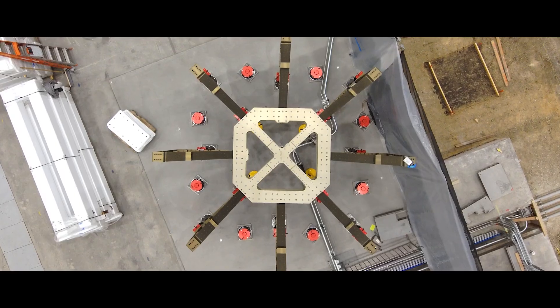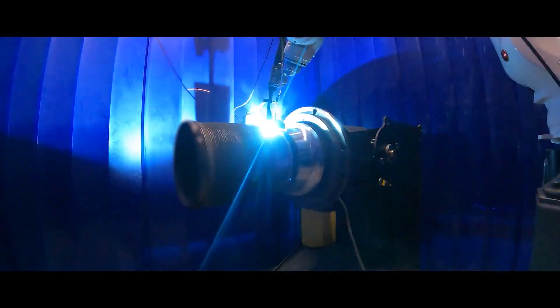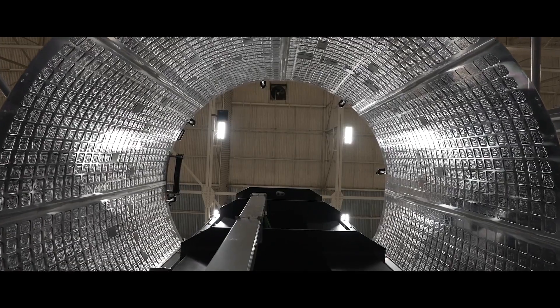By combining advanced simulation software and 3D printing we're able to make some really first-of-their-kind engine components. We can use that analysis software to create an optimized shape or an optimized part, and we can use 3D printing to manufacture that part in a way that was not possible with traditional manufacturing methods.